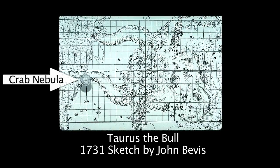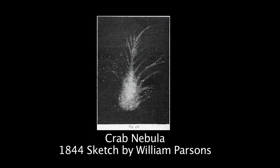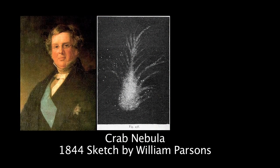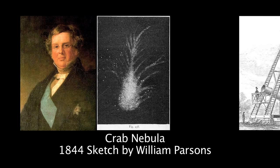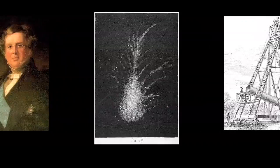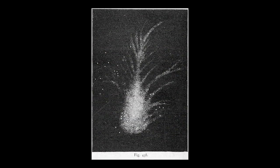This object was discovered in 1731 by English amateur astronomer John Beavis and sketched by Irish astronomer William Parsons, the 3rd Earl of Ross, in 1844 through his big 36-inch reflector telescope. His sketch resembled a crab, and the name Crab Nebula stuck.